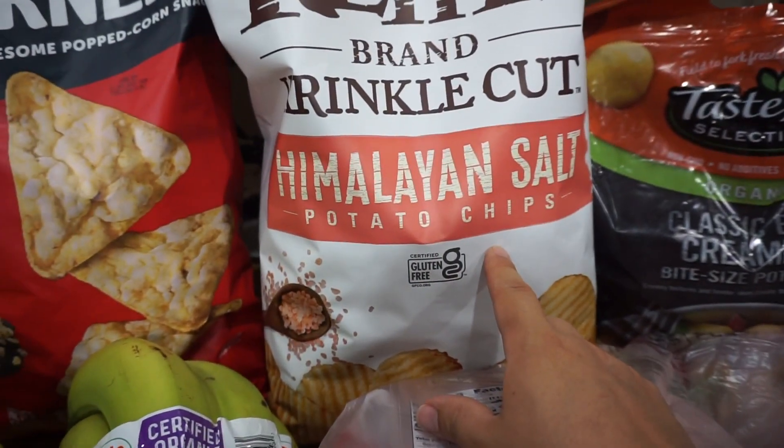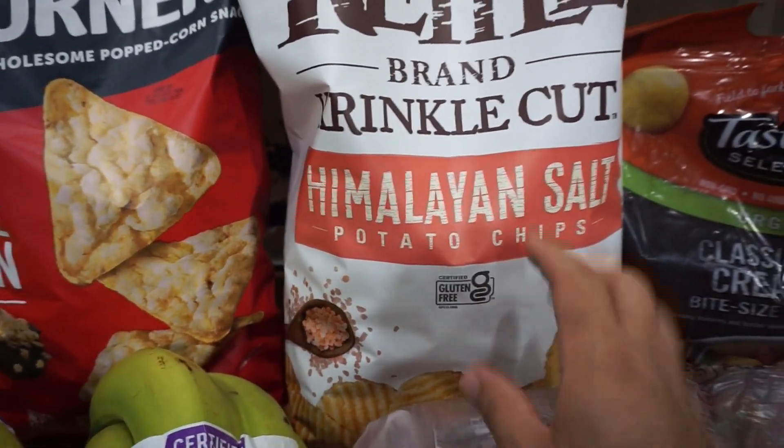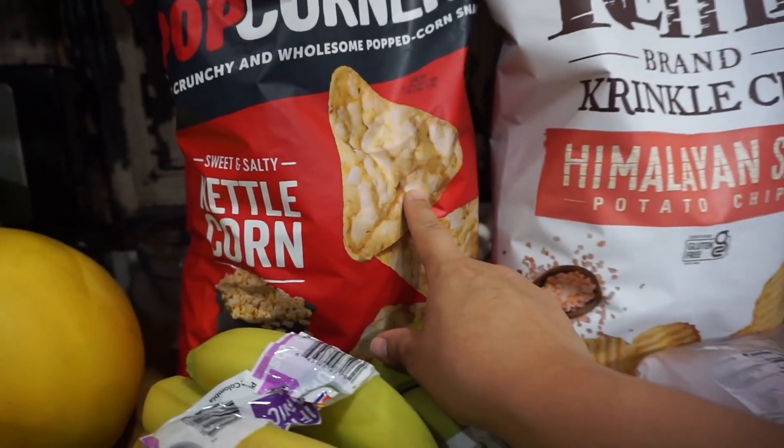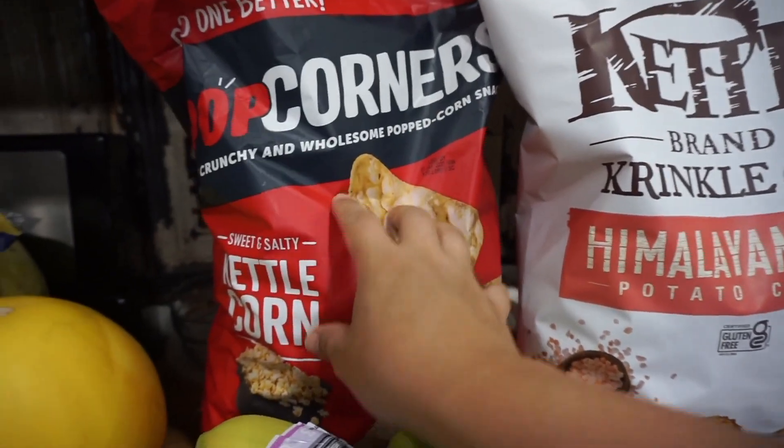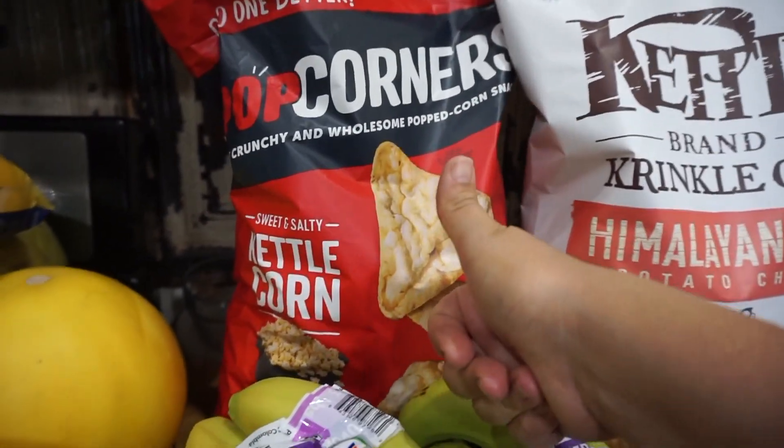Another bag of the Kettle Brand Himalayan Salt potato chips — my favorite chips — and Popcorners. Don't go to Costco when you're hungry! Although I did really well because this was the only item I wasn't supposed to get that I ended up getting, so yay for me.